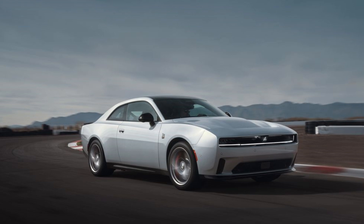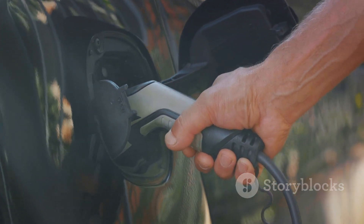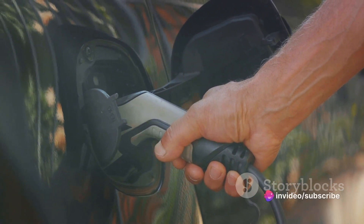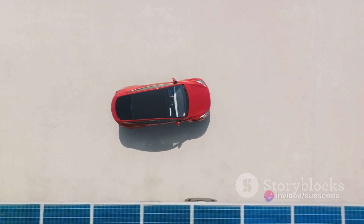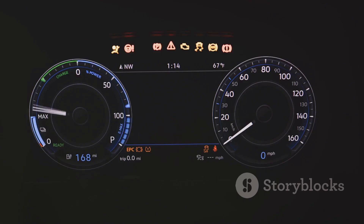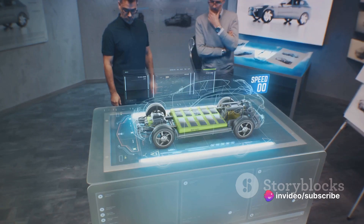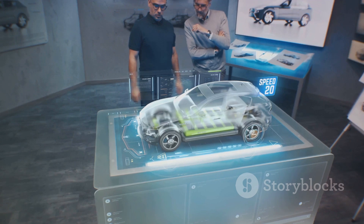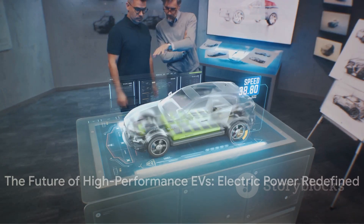We're looking at an era where the thrill of the drive doesn't have to come at the expense of our environment. While the Banshee is set to roar with over 807 horsepower, there's a tantalizing hint it might debut with a staggering four-digit horsepower figure. Imagine a world where electric vehicles not only match but surpass the raw power of their gas-guzzling predecessors. Dodge has hinted at direct connection stage kits potentially pushing the Banshee past the 1,000-horsepower threshold, redefining speed and performance in the EV sector.